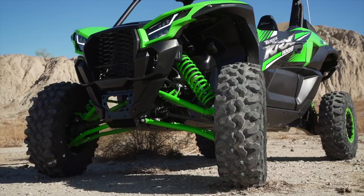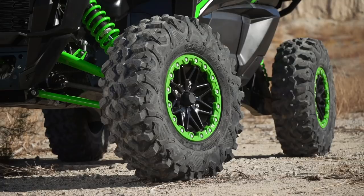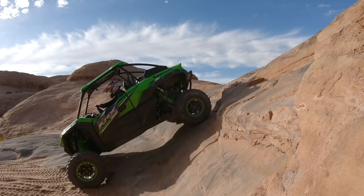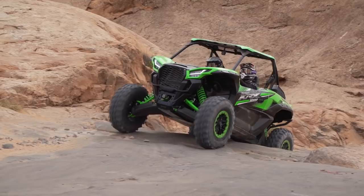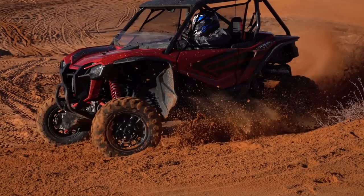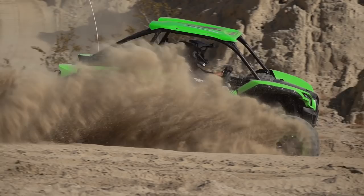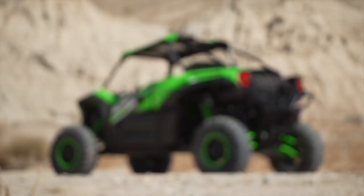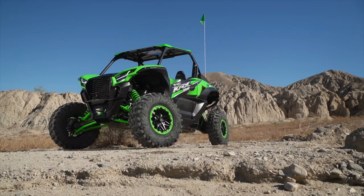The KRX comes fitted with 31x10-15 Maxxis Carnivore tires mounted on equal-offset 15-inch aluminum beadlock wheels at all four corners, allowing front-to-rear wheel swaps in the event of a flat. The tires protrude at both ends, providing 90 degrees of approach and departure angle. The KRX is claimed to be 68.1 inches wide with a 98.8-inch wheelbase and 14.4 inches of ground clearance. This puts it in the same width range as the Honda Talon 1000R, but with a 6.1-inch longer wheelbase and 1.4 inches more ground clearance. Kawasaki claims a 19.4-foot turning radius versus 21.3 feet for the Talon R. Curb weight is approximately 1,896.3 pounds — among the heaviest for a two-seat sport side-by-side.